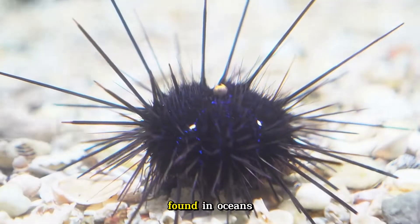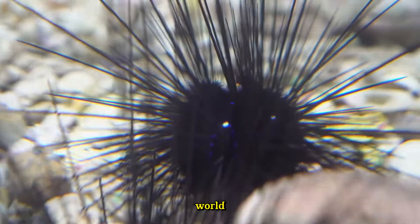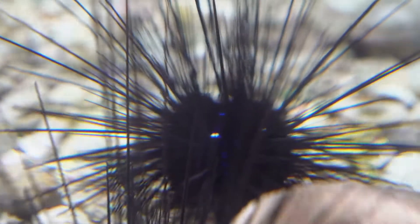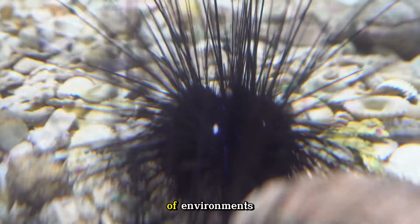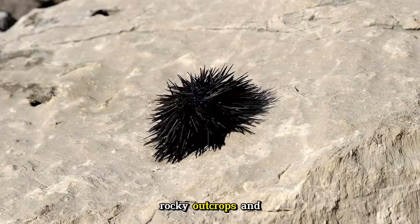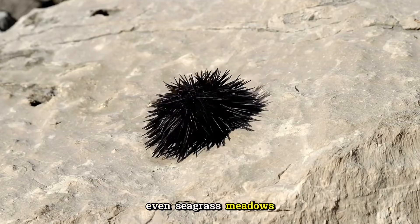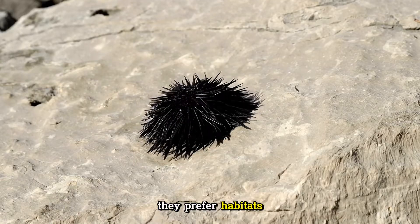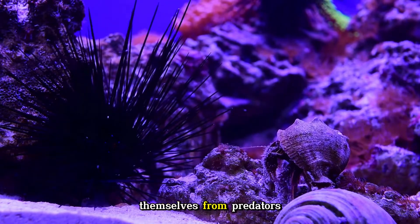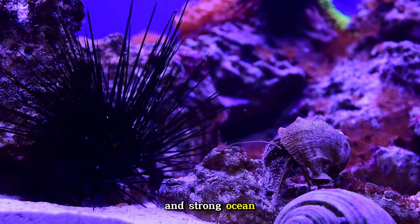Sea urchins are found in oceans all over the world, from the shallow waters of rocky shores to the deep sea. They thrive in a wide variety of environments, including coral reefs, kelp forests, rocky outcrops, and even seagrass meadows. They prefer habitats with plenty of hiding places to protect themselves from predators and strong ocean currents.